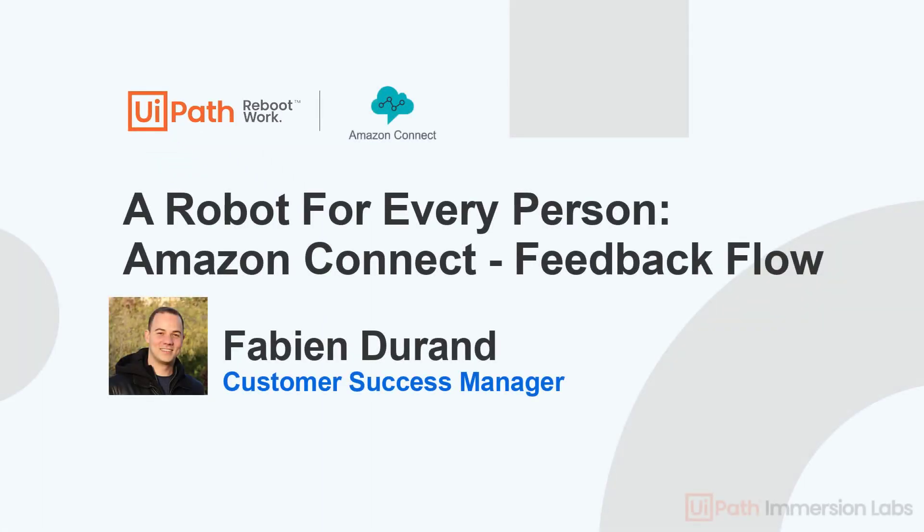Hello, I'm Fabian, and today I will be demoing a short example of how a contact center representative can easily leverage UiPath and Amazon Connect's IVR to efficiently capture and store multiple customers' feedback on their recent service experiences.